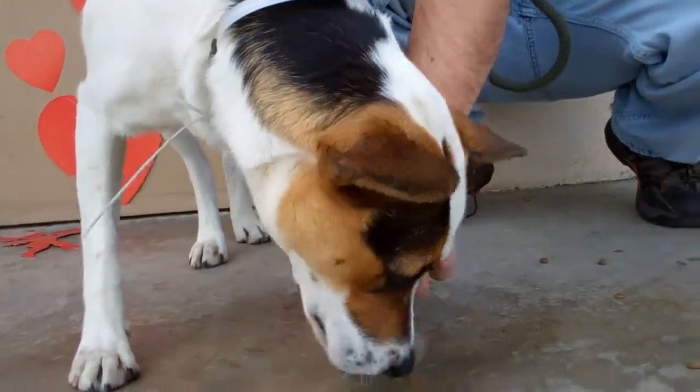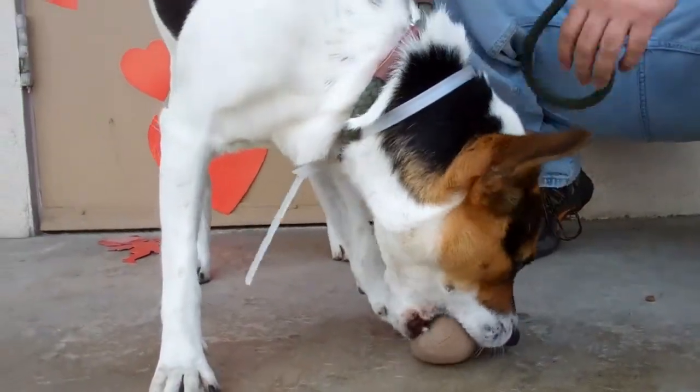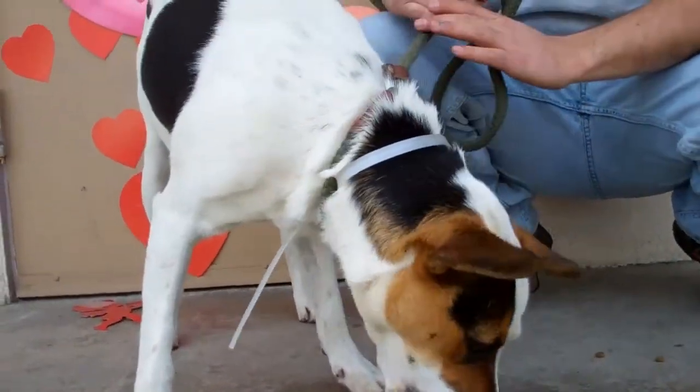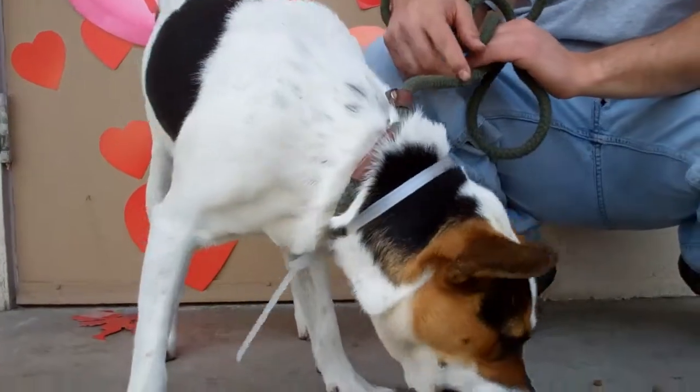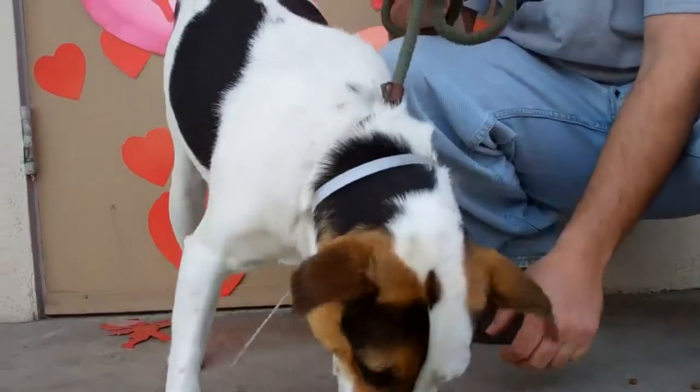This is a smart, smart dog that you could train to do practically anything. She weighs about 45 pounds. She's full-grown. She's about 2-3 years old, and she's spayed and ready to go.